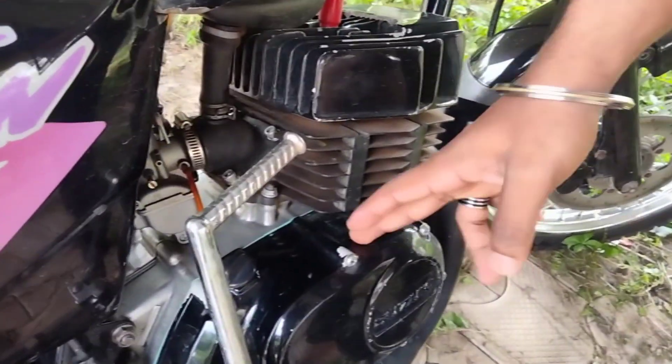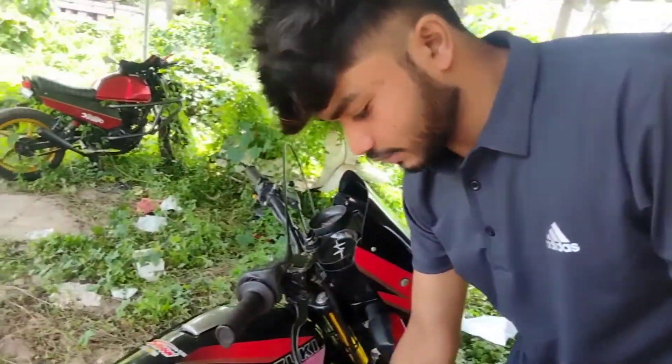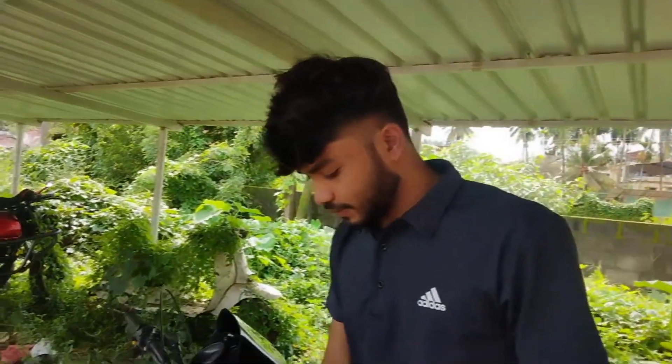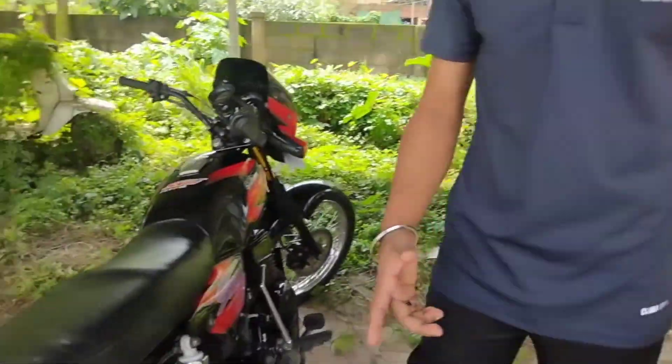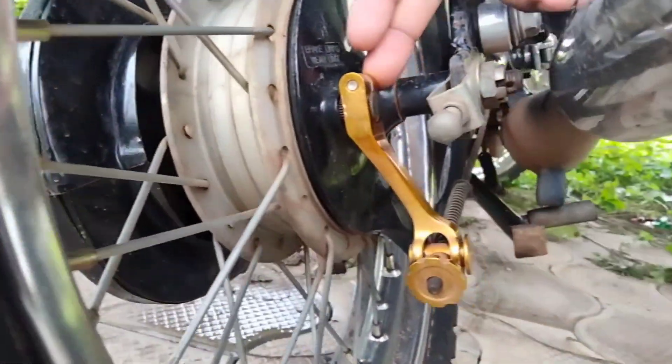The engine has a racing clutch plate — these are all fiber plates. There are two cranking bearings. These are stock bearings. This is Praveen and the engine is ready.